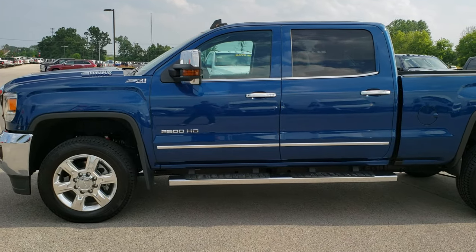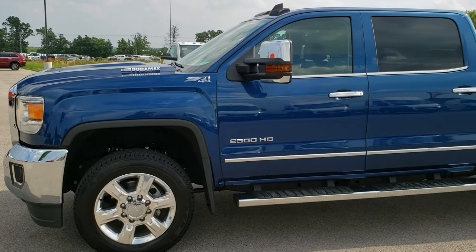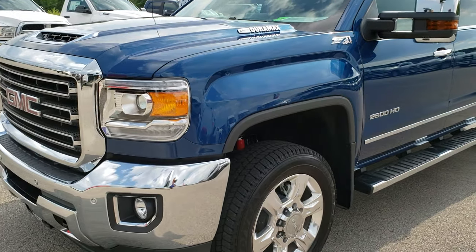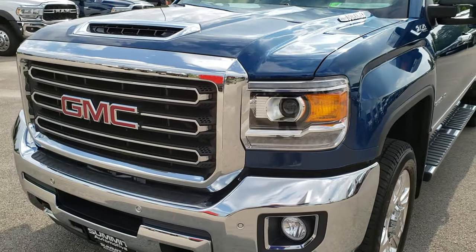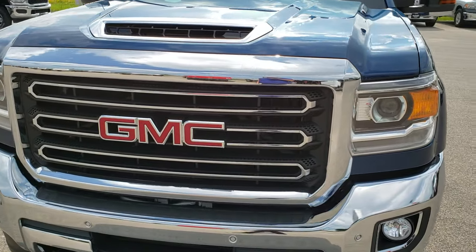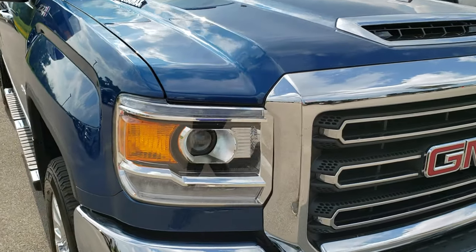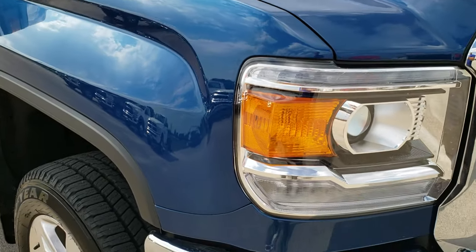This is stock number 10199. We are here at Summit Automotive in Fond du Lac, Wisconsin, your new and used light duty and heavy duty truck headquarters. Today we are checking out this super clean 2018 GMC Sierra 2500 Crew Cab Short Box.